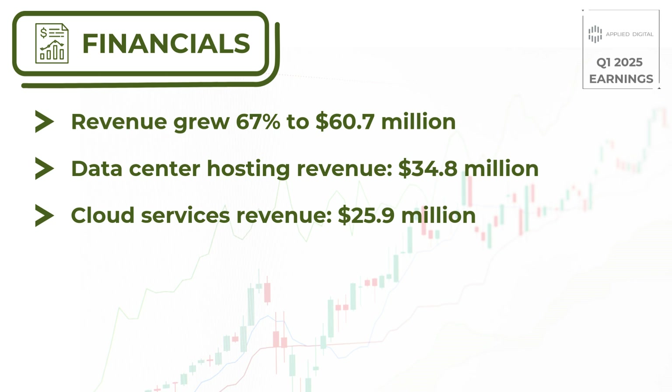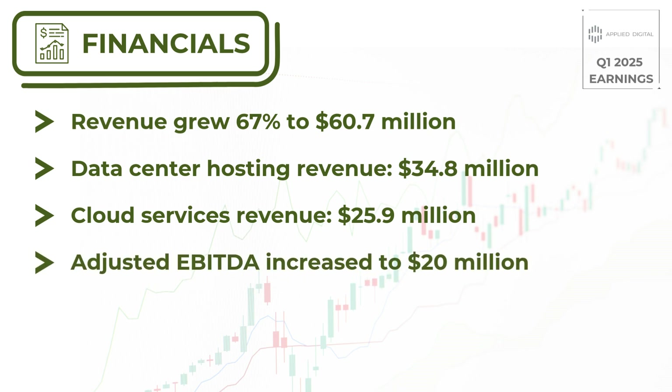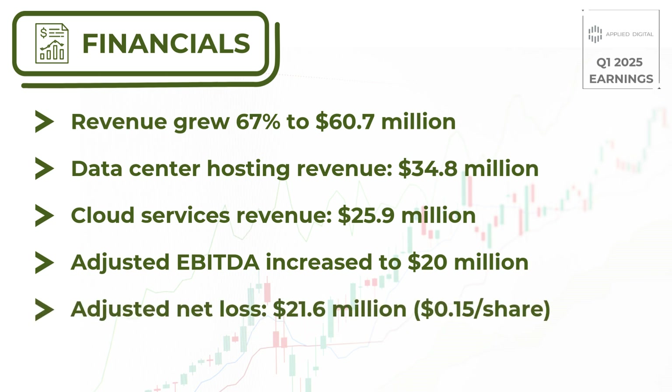Now, let's talk about their adjusted EBITDA. It showed a significant increase, reaching $20 million for the quarter. However, it's worth noting that the company did report an adjusted net loss of $21.6 million, or $0.15 per share.